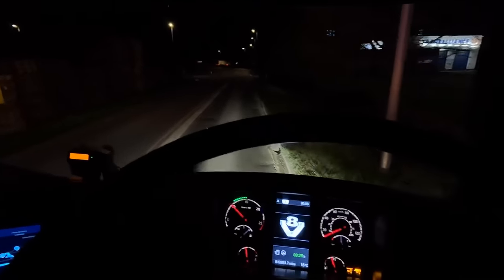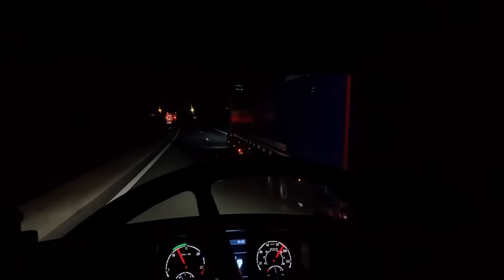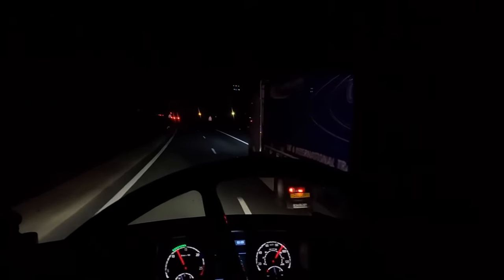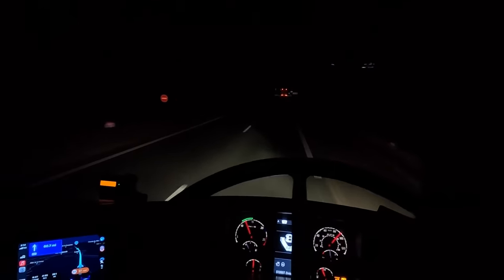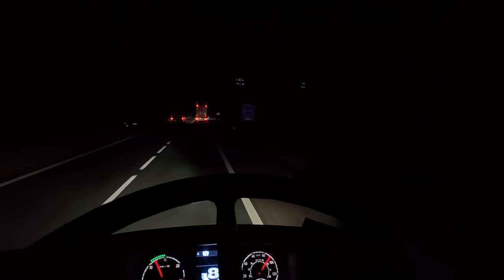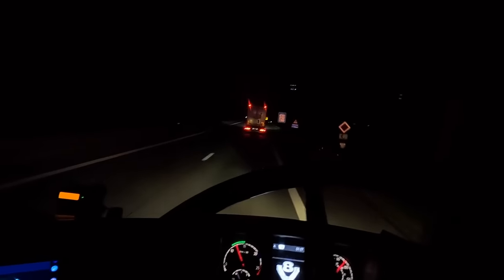Wrong side of the road Tim, wrong side of the road - nearly! Already! Let's go. I think we're about to enter Belgium - in 800 metres we are in Belgium!